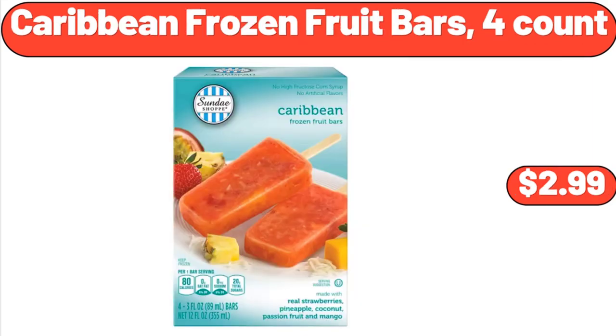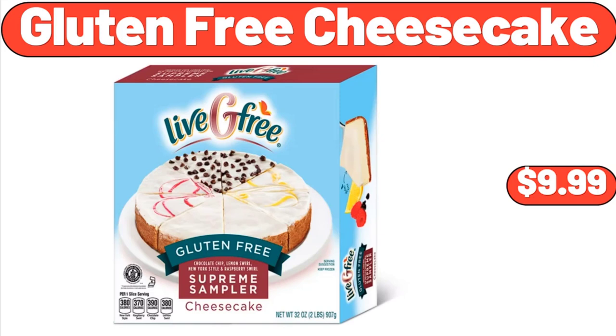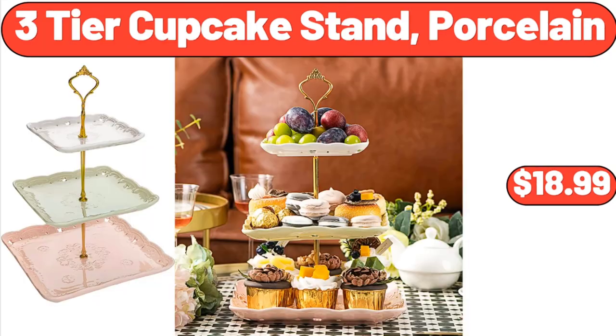Caribbean Frozen Fruit Bars, 4 Count, $2.99. Black Bucket Cooler Backpack, $24.99. Gluten-Free Cheesecake, $9.99. Three-Tier Cupcake Stand, Porcelain, $18.99.